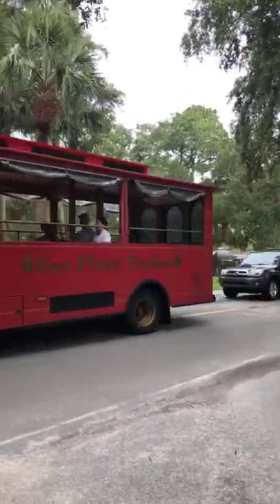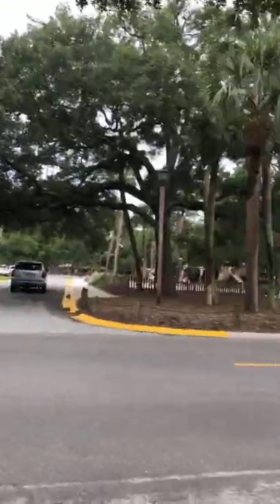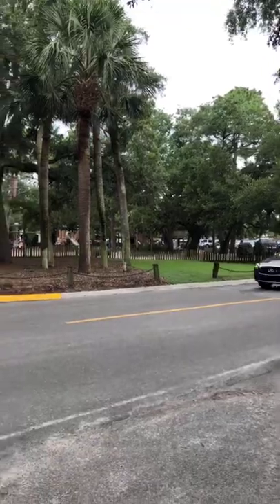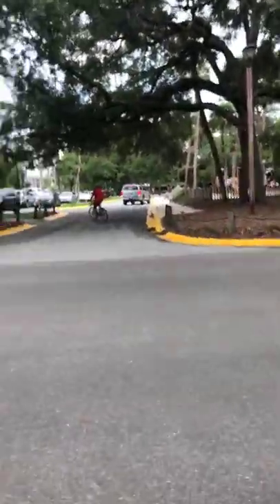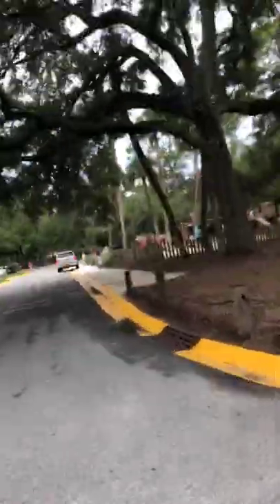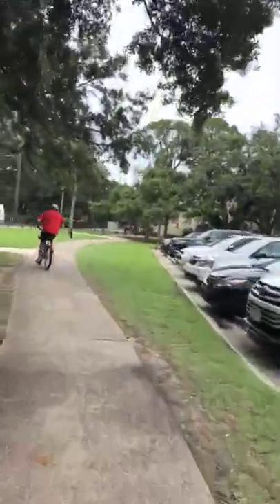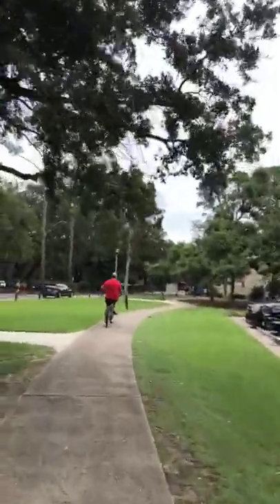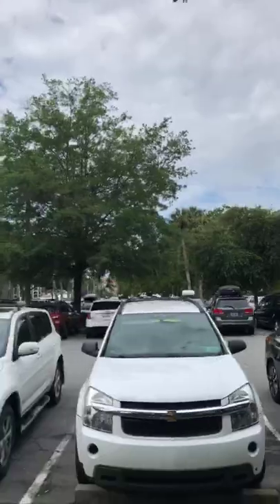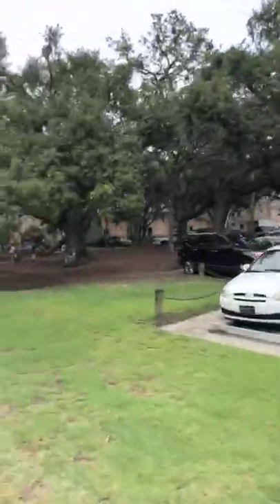This is right into Harbour Town. There's the trolley. The run. There's Harbour Town over there. There's the playground back there. I can't really see where I'm pointing.